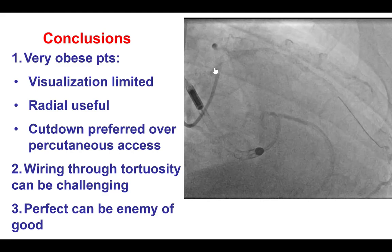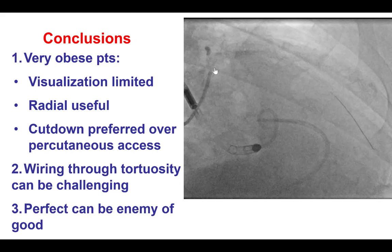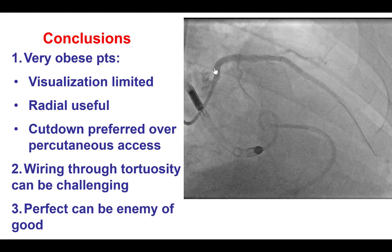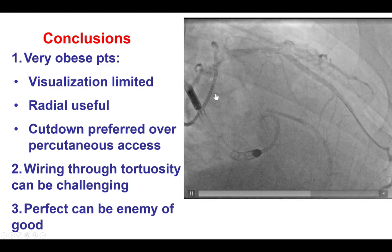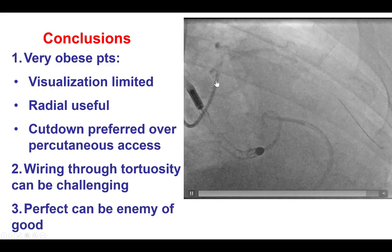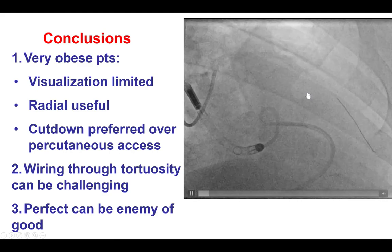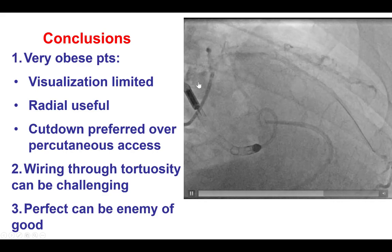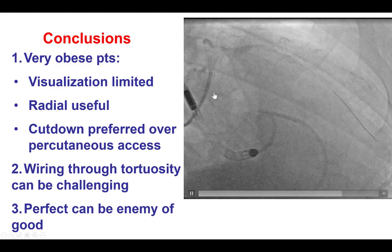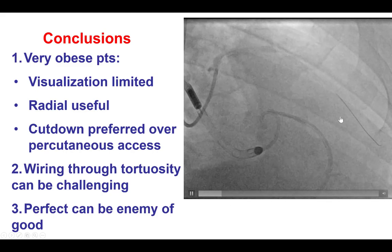Despite doing all that, we were not able to wire through the circumflex, and in the process we did have dissection from the guide wire requiring placement of a stent. When it comes to ostial lesions, we were able to stent all the way back to the aorta and confirm ostial coverage with intravascular ultrasound, which is critical for ostial lesions. Finally, in cases like this, sometimes perfect can be the enemy of the good. Had we persisted more on trying to open the circumflex, we might have used much more contrast or caused more complications. The patient, at least in the short term, seemed to benefit from re-canalizing the LAD. Thank you very much.